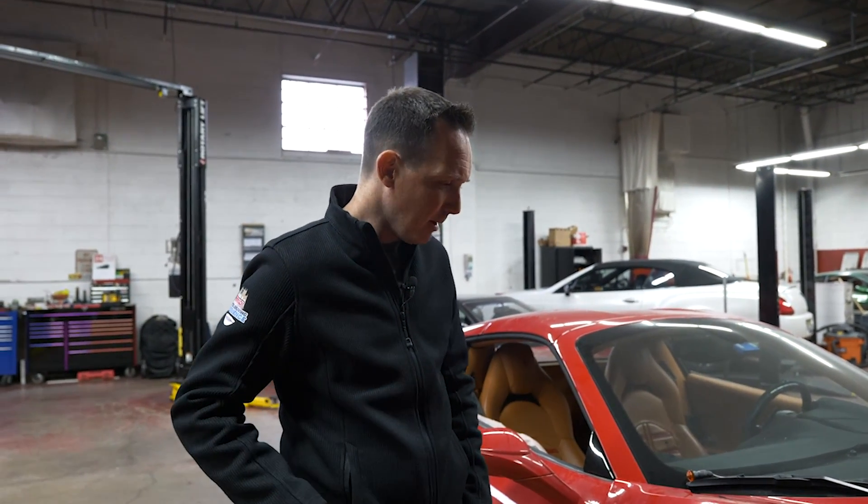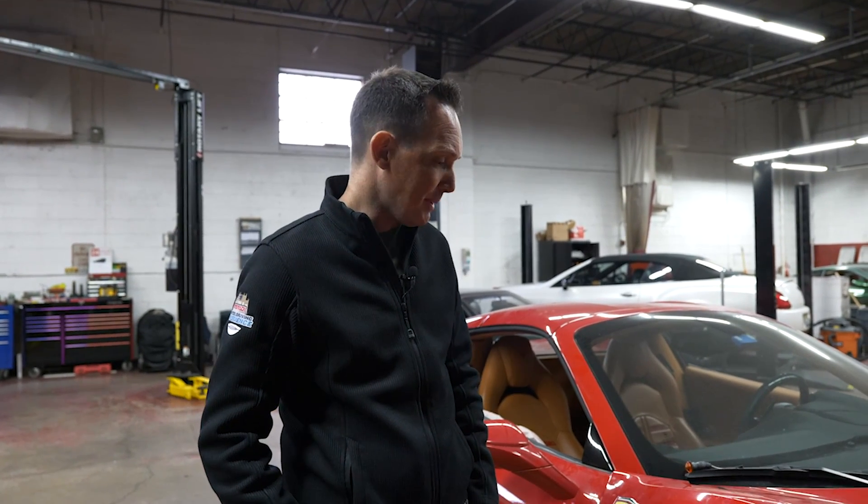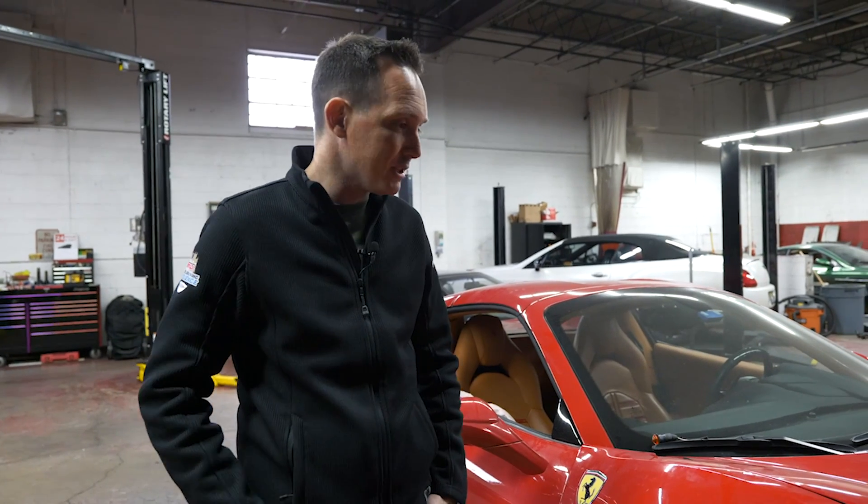I just want to get this thing up and running. By April 15th — so in about a month, month and a half — May 1st by the latest, I want to have this thing up and running so we can get it back out on the road doing what it's supposed to be doing, which is not sitting here. It's making me money.